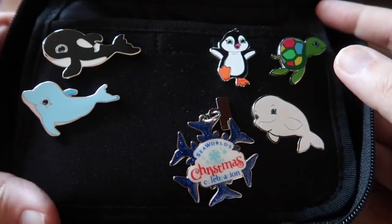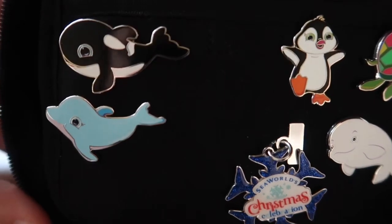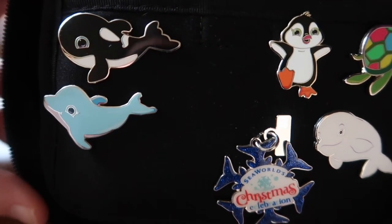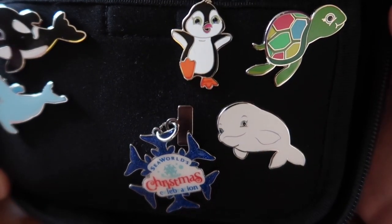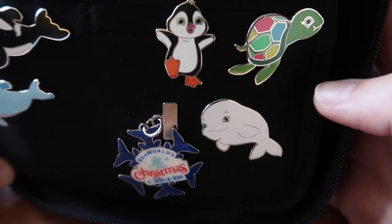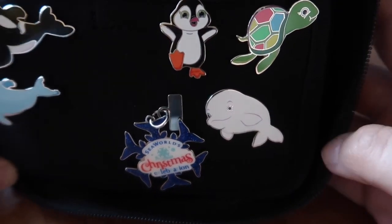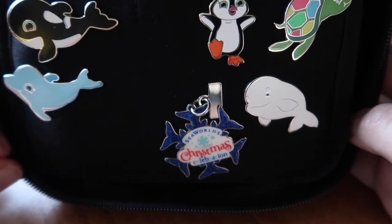I'm going to start off with these five pins here. These are from the Rainbow Waters mystery collection — you buy a box and you get two pins inside each box. Pretty good way to start off collecting. I think the only ones I'm missing now are the Starfish, which is the Chaser pin, and the Flamingo. So if anyone's got those, I don't really have any SeaWorld pins to trade but I can trade you some Disney pins.